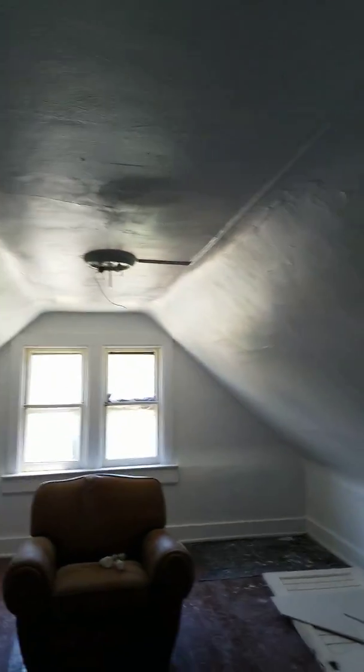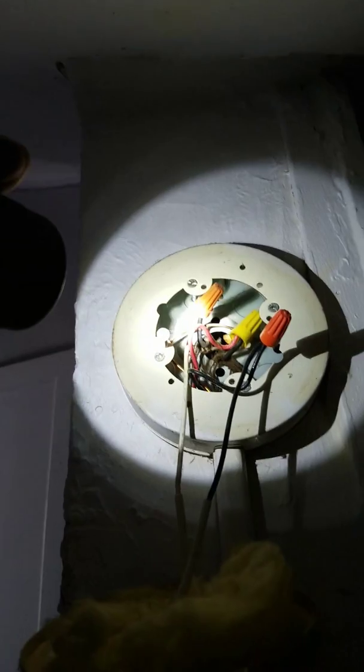Sorry about that — I had to secure the hatch back up. This is drywall up here. It is hot, steamy, not properly ventilated. The craftsmanship is horrible.